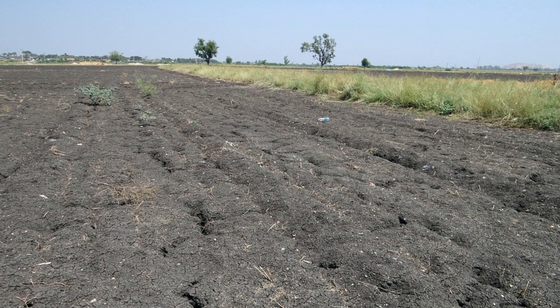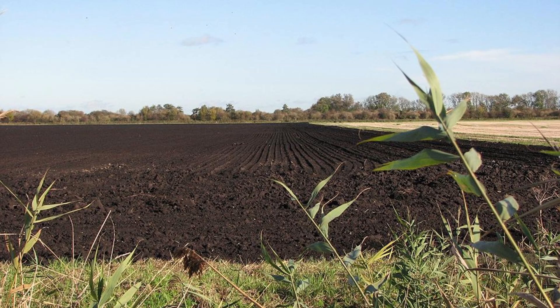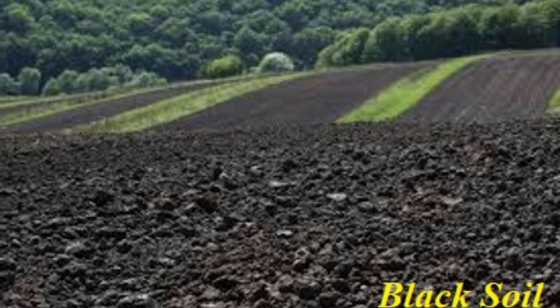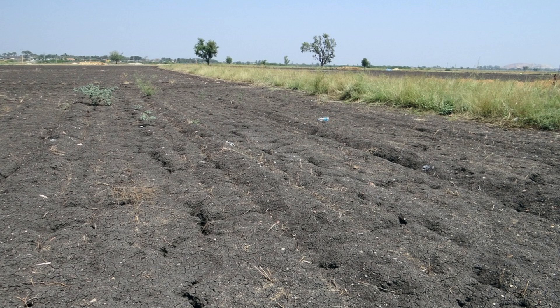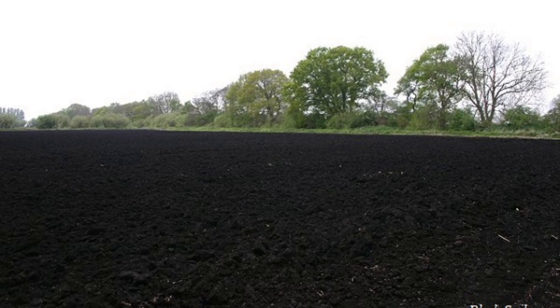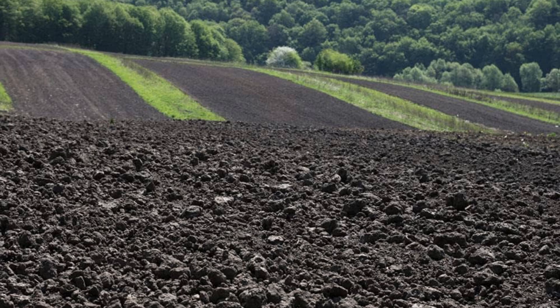Cracking and swelling: Another unique property of black soil is its tendency to crack and swell. During dry seasons, the soil shrinks and forms wide cracks, sometimes as deep as one meter. These cracks allow better aeration, improving root growth and reducing soil compaction. However, during the rainy season, black soil swells up significantly because of its high clay content, which can cause structural problems for buildings or roads constructed on it. This behavior is called self-plowing, as the cracking and swelling cycle naturally tills the soil.